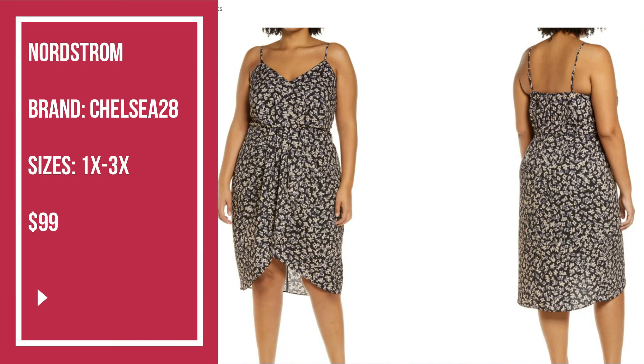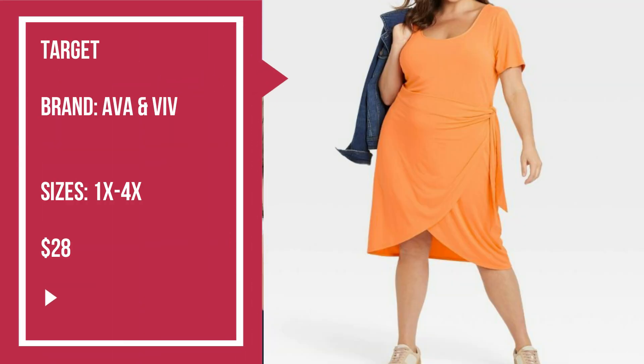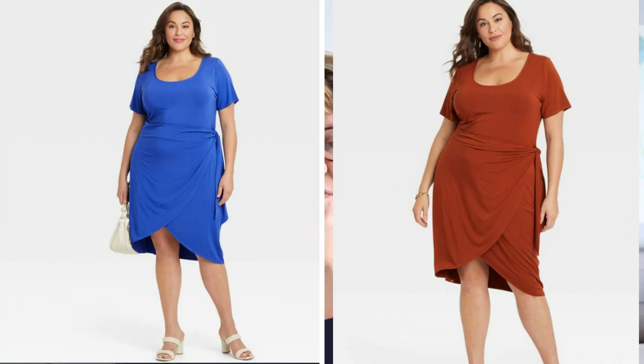The second wrap dress is also from Nordstrom by the brand Chelsea 28. The painterly flowers pattern a sweet and breezy sundress softly gathered at the waist and finished with a tulip style hem. I love that it's sleeveless for the warmer weather. And the last example of a wrap dress is from Target by the brand Ava and Viv. The pullover design makes it easy to put on and take off, available in a variety of colors and sizes. Sadly, in Canada we cannot shop from Target, but for my American viewers, that's a pretty nice dress at a good price point.